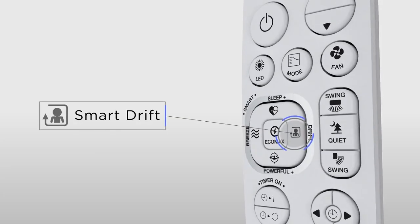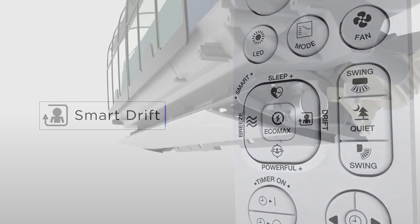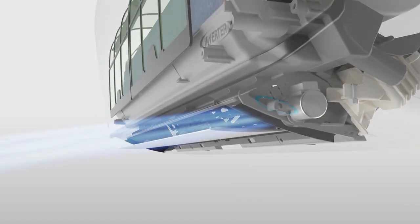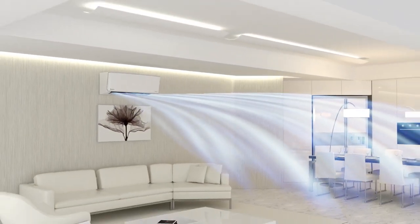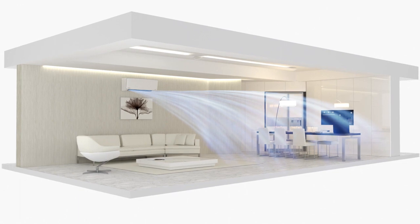Smart Drift generates a far air throw effect towards the far end of the room where immaculate distribution of air is created. The cooling comfort is spread evenly throughout the space.